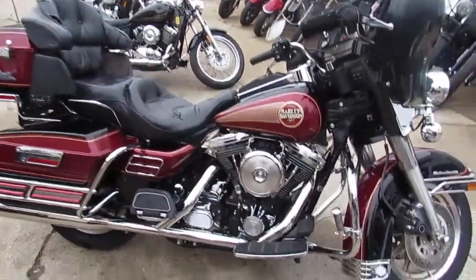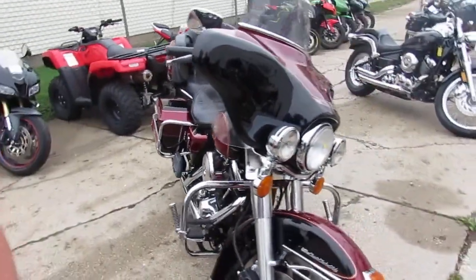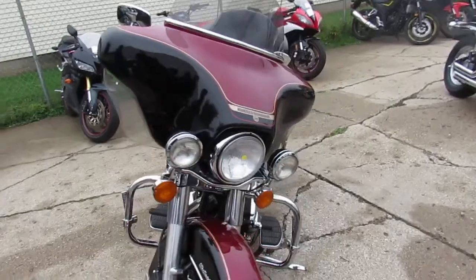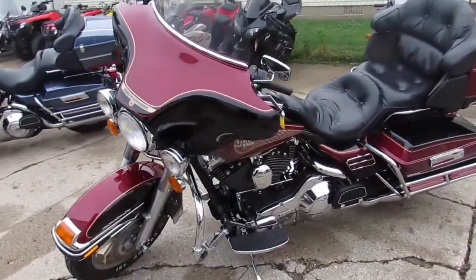It's the 30th anniversary for the Electra Glides. Super nice bike — only 19,980 miles on a '95. This thing's right.